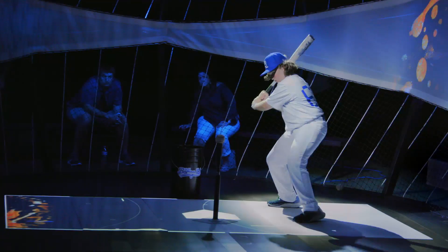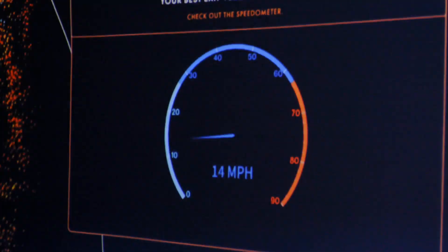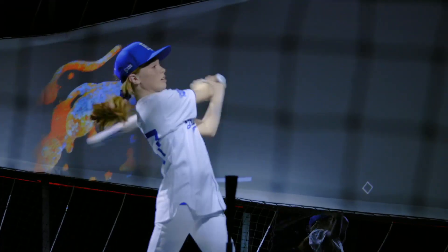I thought it was just going to be like a normal batting cage. This makes it kind of easier to understand and something fun to do. One time I hit it, it went so fast. I understand more about charts and graphs because of the cage. I've just overall improved in analyzing data and understanding it.